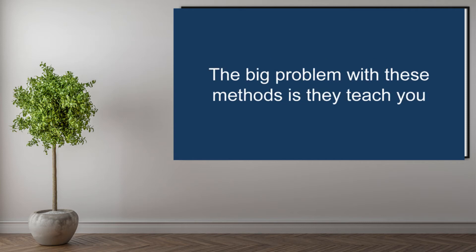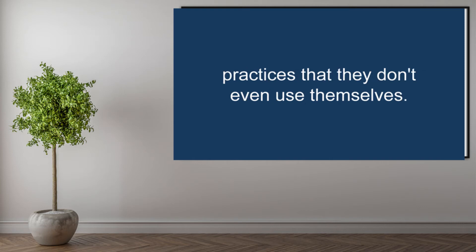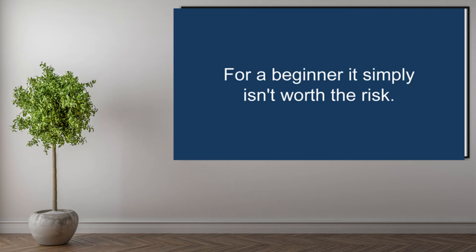The big problem with these methods is they teach you practices that they don't even use themselves. For a beginner, it simply isn't worth the risk. The truth is money loves speed, and the longer you dilly-dally, the more revenue you lose and the more likely you are to keep procrastinating.